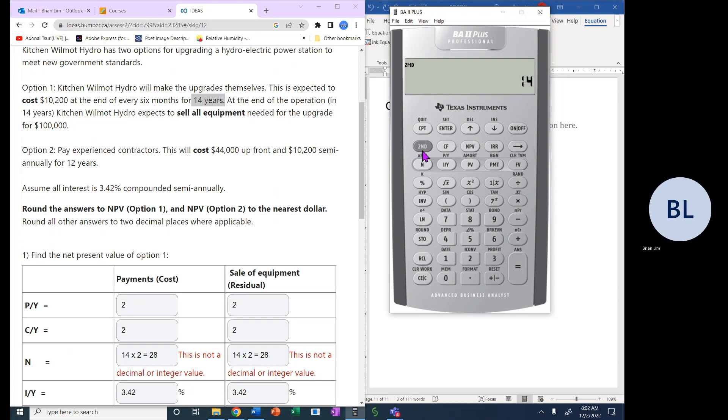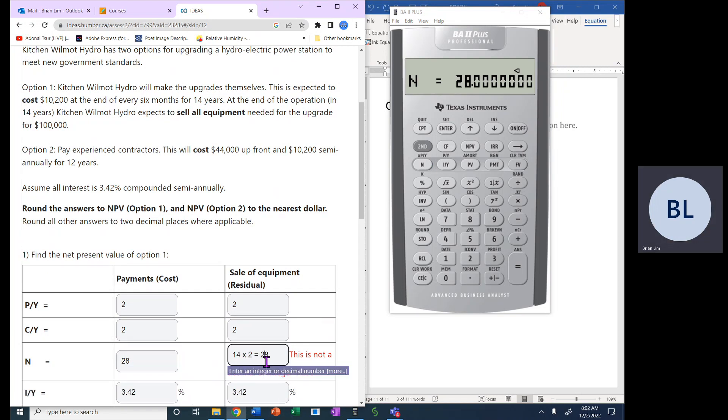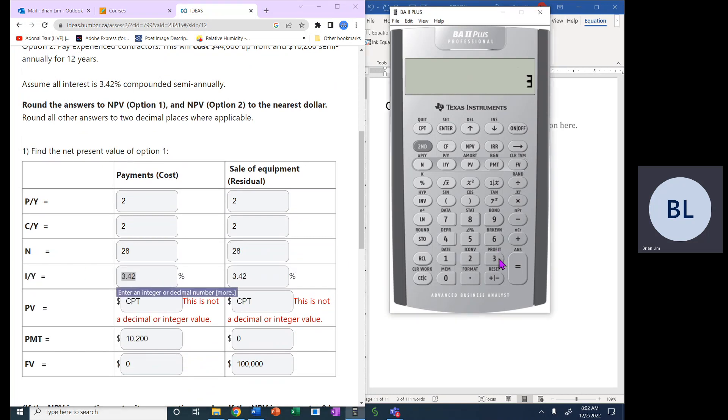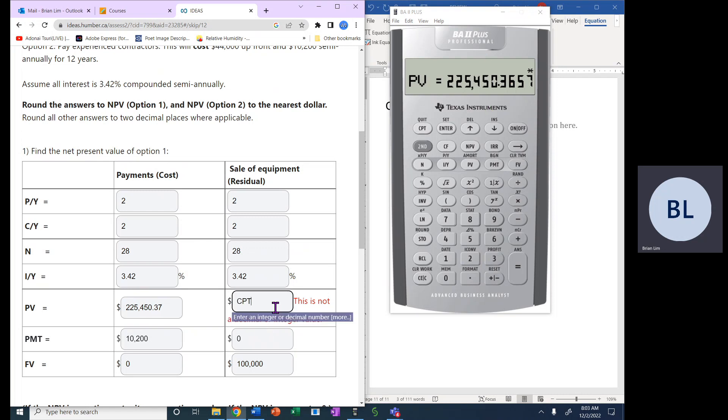N = 14 × 2 = 28, confirmed on the calculator. We enter I/Y = 3.42, payment = -$10,200 (negative because it's paid out), future value = 0, and compute present value. That turns out to be $225,450.37, rounded to two decimal places.